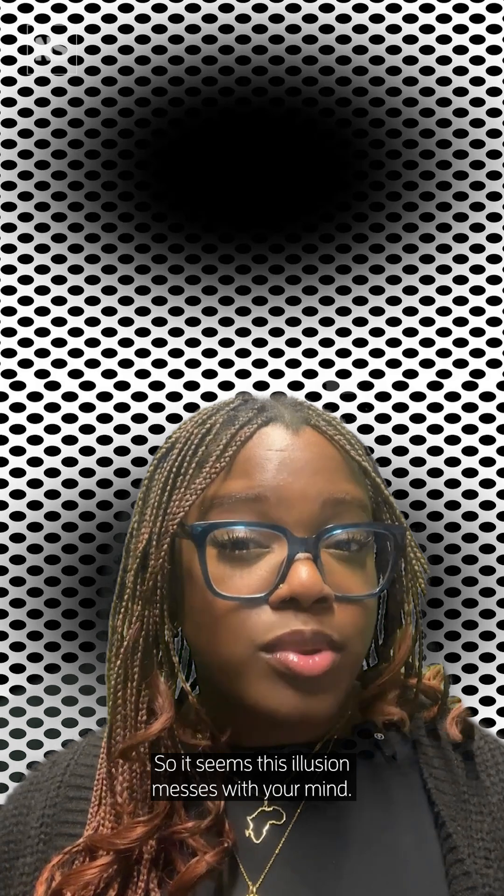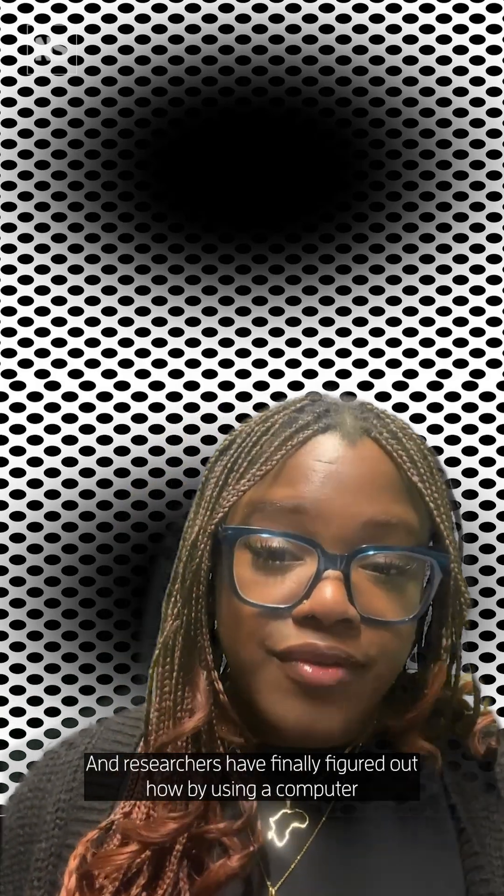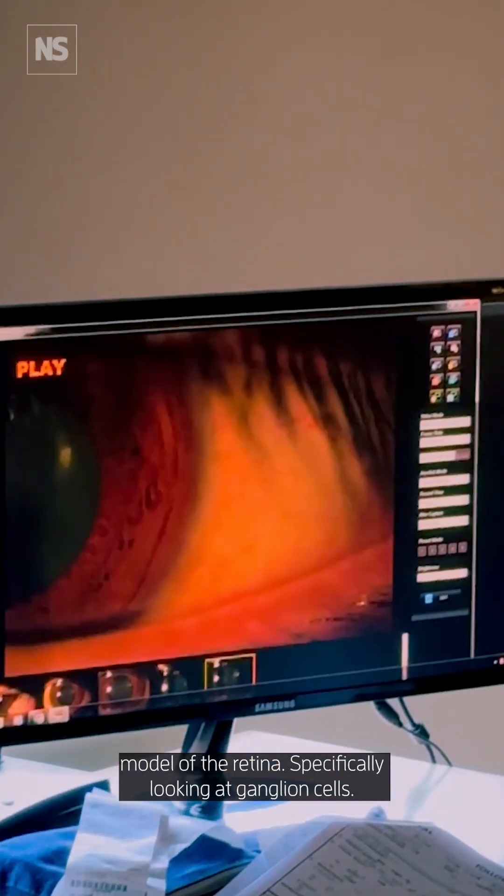So it seems this illusion messes with your mind, but really your eyes are to blame. And researchers have finally figured out how, by using a computer model of a retina.